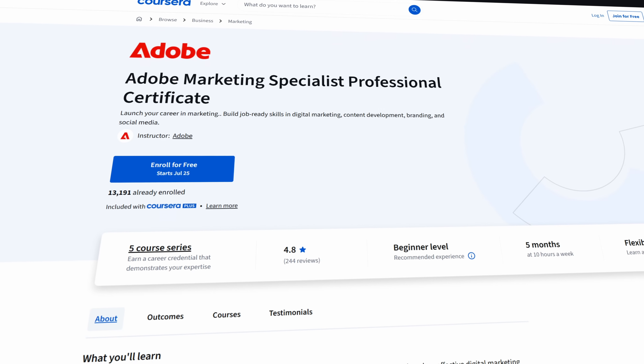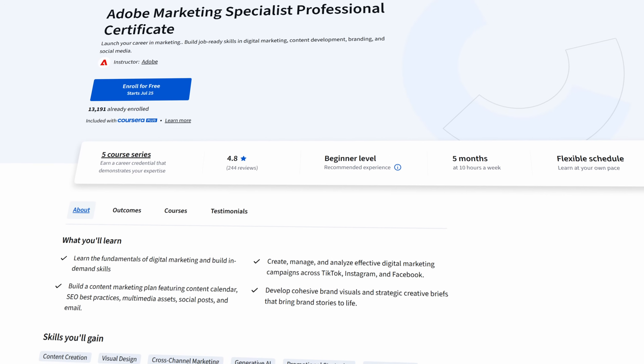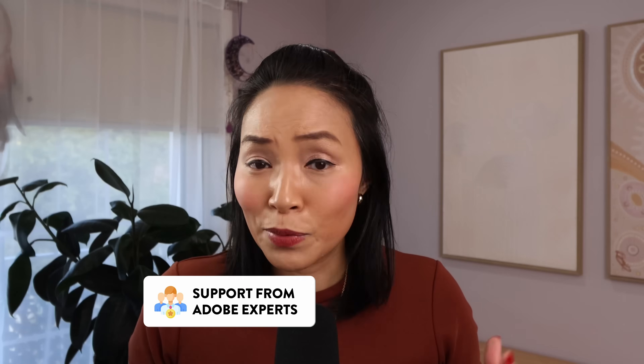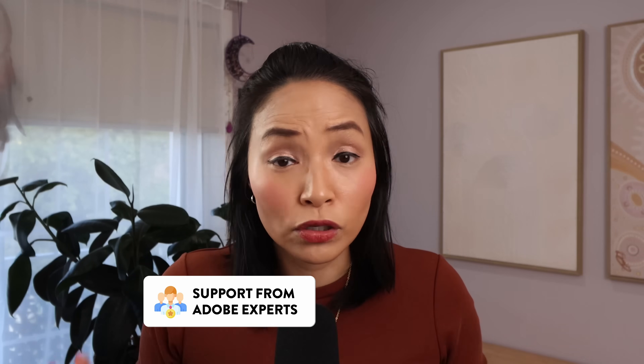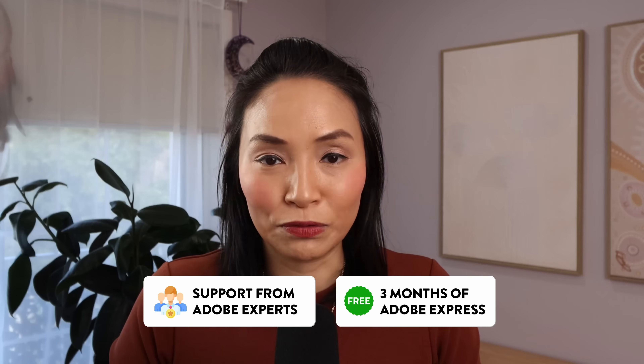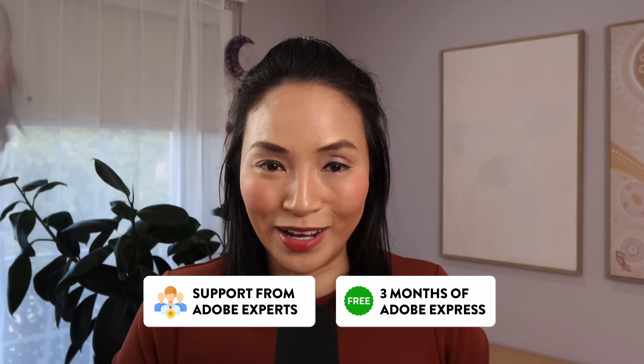These courses are fully online and self-paced, so you can learn anytime, anywhere and fit it around your life. And the biggest bonus — you don't have to do it alone. These courses come with support from Adobe experts, so when you get stuck, you're not left hanging. You also get three months of Adobe Express included while you learn, so you have all the tools you need to practice and build your portfolio.